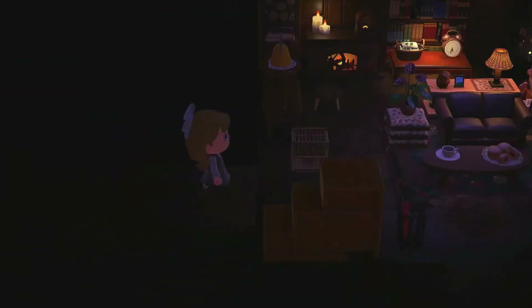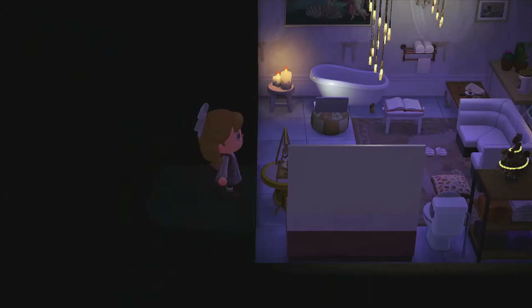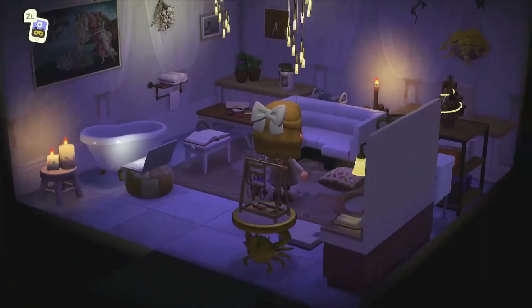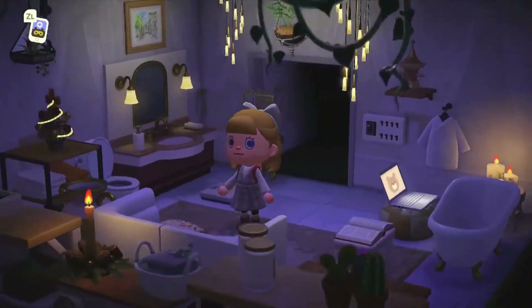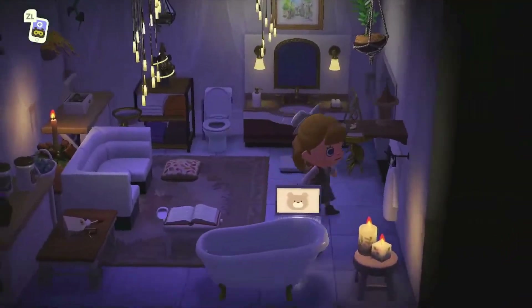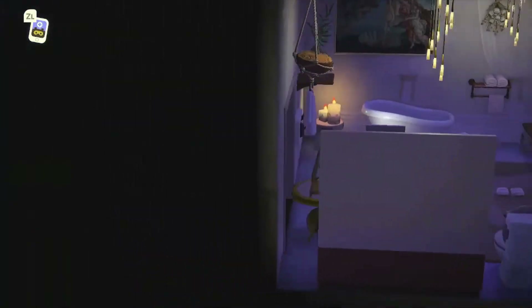We're gonna go ahead and see what else is in here. Oh, it's a bathroom! I love this wallpaper. It just looks so clean — I love this. And that tub — where did that sink come from? I'm seeing a bunch of new items I have not seen, and I love it. I also love the light fixtures hanging from the ceiling.